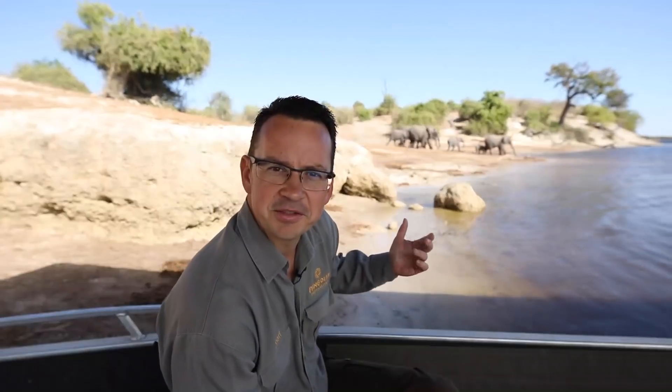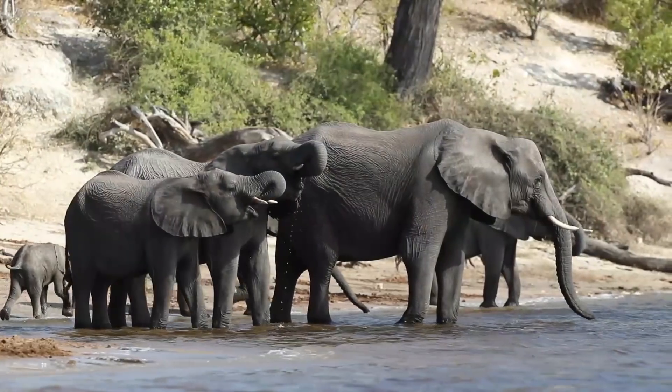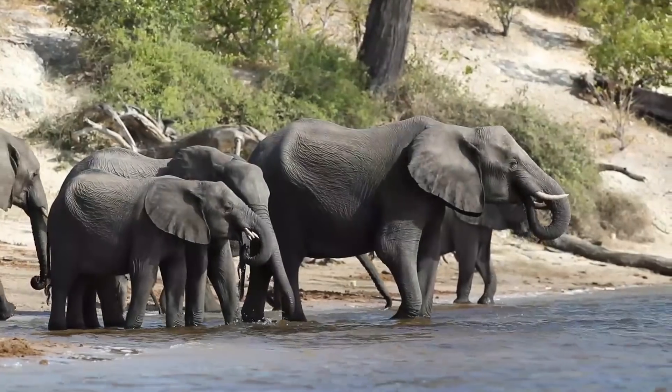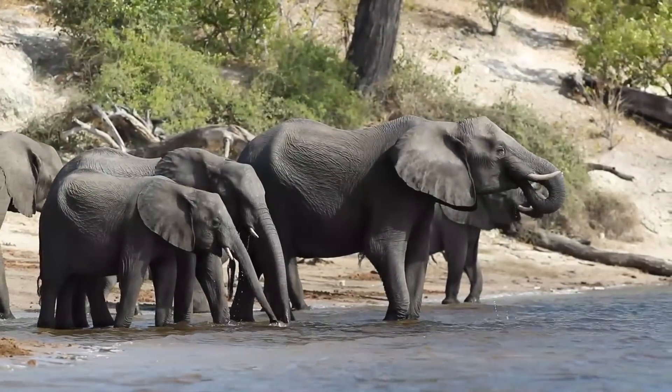Look at the beautiful elephants right behind me — this is why we call this place Elephant Bay. It's a very popular spot for elephants to come down and have a drink of water.